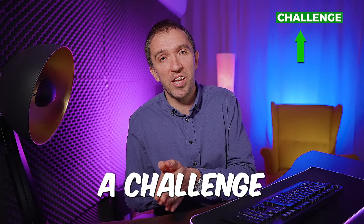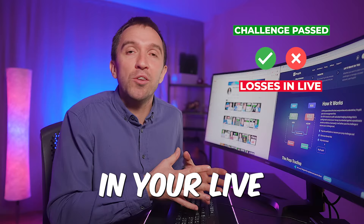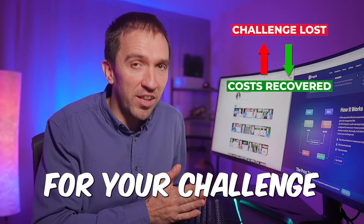This Expert Advisor allows you to hedge on your live account fully automatically. If you purchase on a challenge, the Expert Advisor will automatically sell on your live account and vice versa. If you pass the challenge, you lose some money in your live account. But if you fail the challenge, you recover the costs for your challenge in your live account, so you are not losing anything and can buy a challenge again.